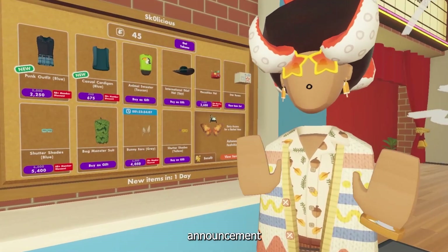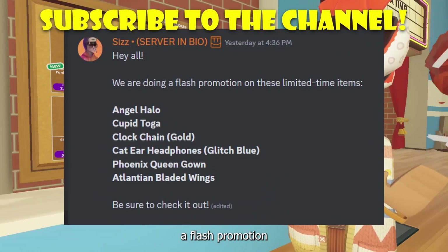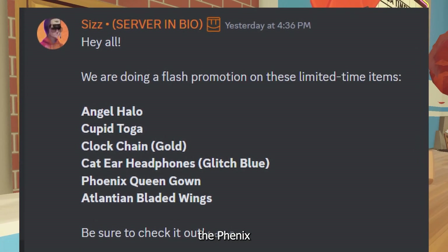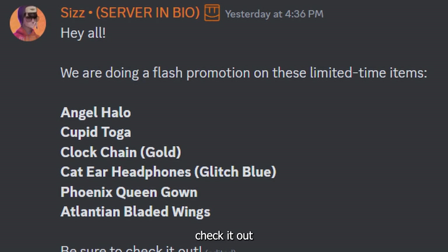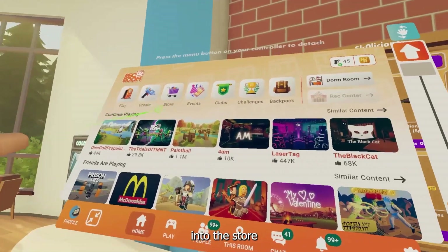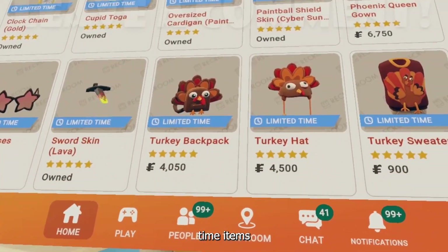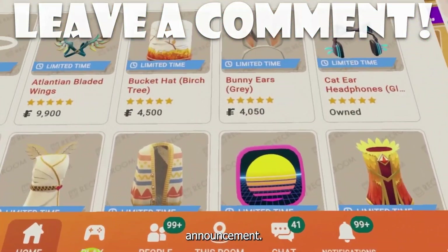Rec Room actually had a little announcement yesterday on their Discord server saying: hey y'all, we're doing a flash promotion on these limited time items — the angel halo, the cupid toga, the clock chain, the cat era headphones, the phoenix queen gown, and the atlantean bladed wings. Be sure to check it out. Since it isn't inside the shop, the only way to check it out is by going into the store inside your watch and then checking out the featured items. It seems like there are a lot more limited time items than were listed in the Discord announcement, but here they all are.